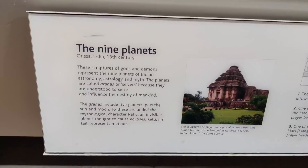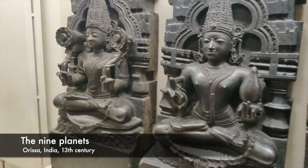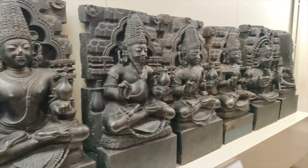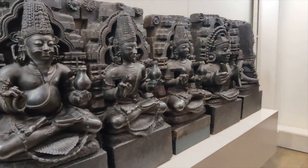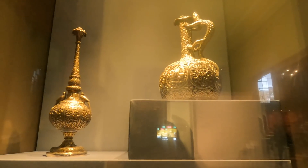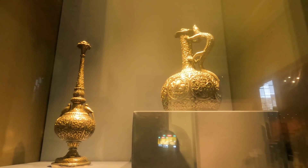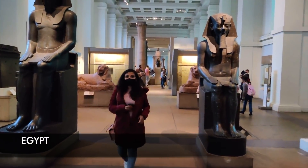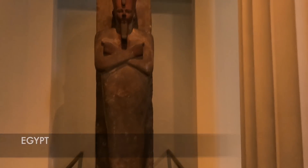Now these are the Navagrahas, also known as the 9 planets — from Odisha, dating to the 13th century. They represent Sun, Moon, Mars, Mercury, Jupiter, Venus, Saturn, Rahu and Ketu. These date to 1890. Now we are moving to the Egypt section.